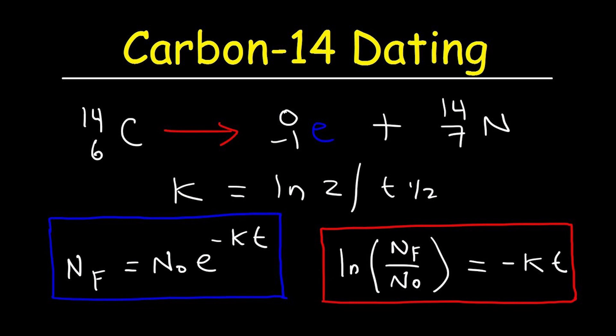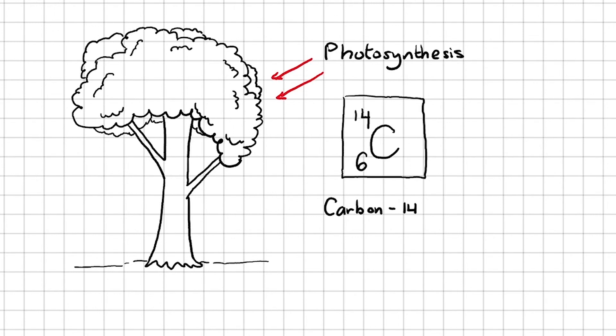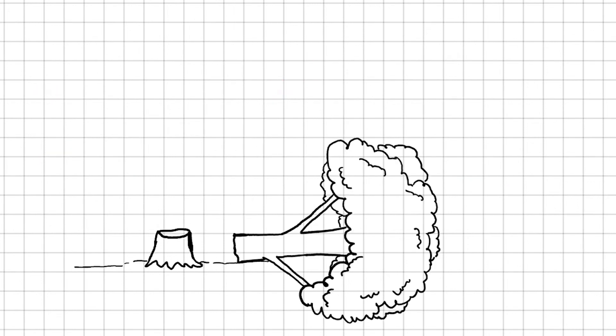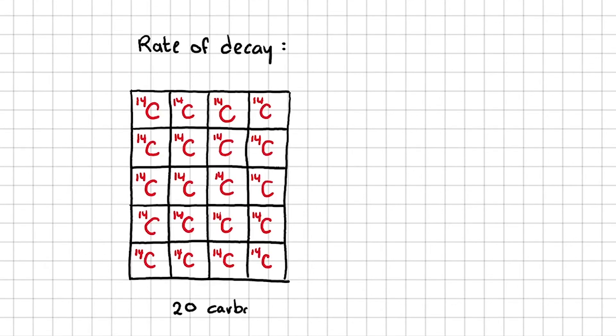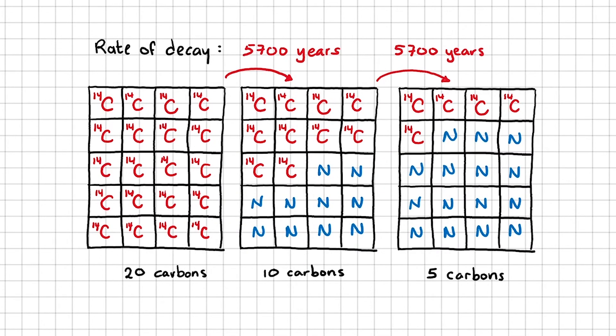Radiocarbon dating. The premise is elegantly simple. While an organism is alive, it maintains an equilibrium between the C-14 it absorbs and the C-14 undergoing radioactive decay. When the organism dies, it ceases to take in carbon dioxide, while the C-14 in its tissues continues to decay at a known rate, with a half-life of approximately 5,730 years.